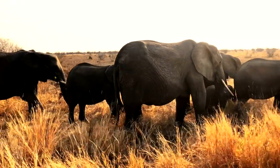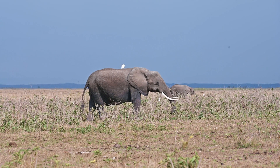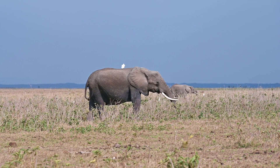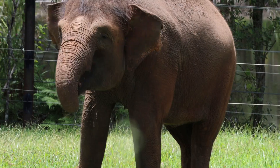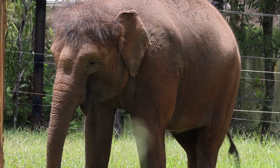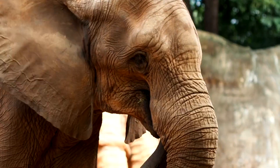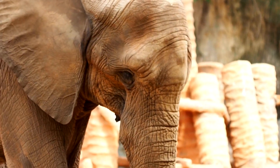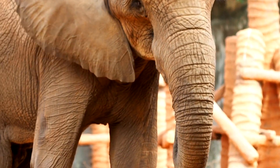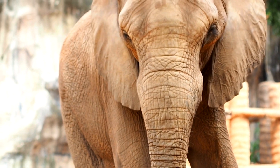Elephants. Modern elephants are divided into three primary species: the African savanna elephant, the African forest elephant, and the Asian elephant. They inhabit various regions of Africa and Asia and are adapted to life in diverse environments, from savannas to tropical forests. Elephants are known for their intelligence, complex social structures, and, of course, their large size and distinctive features like long tusks and trunk.